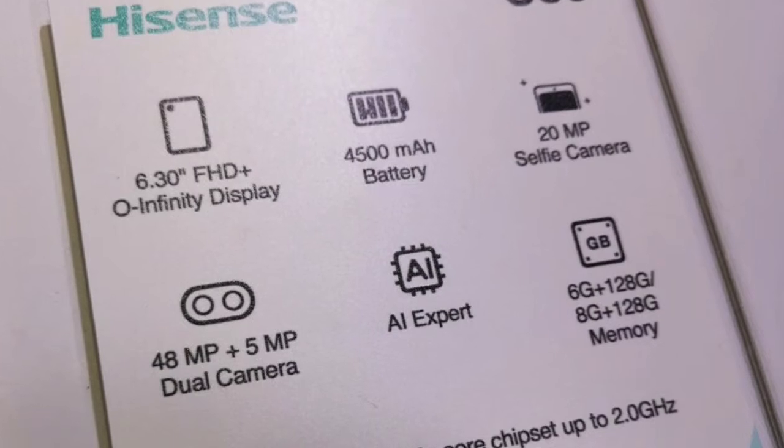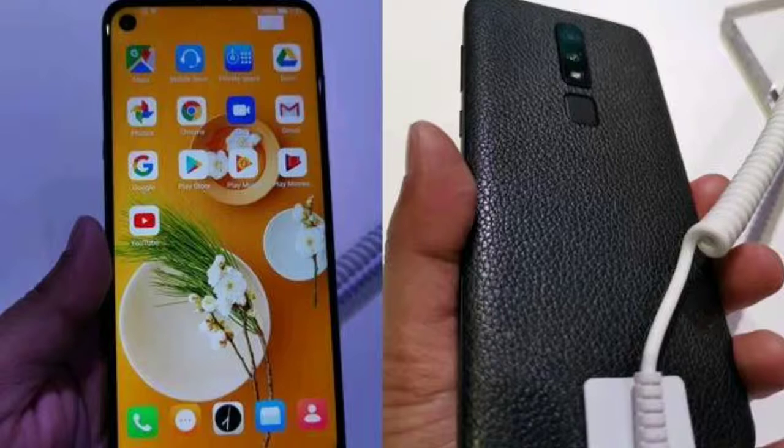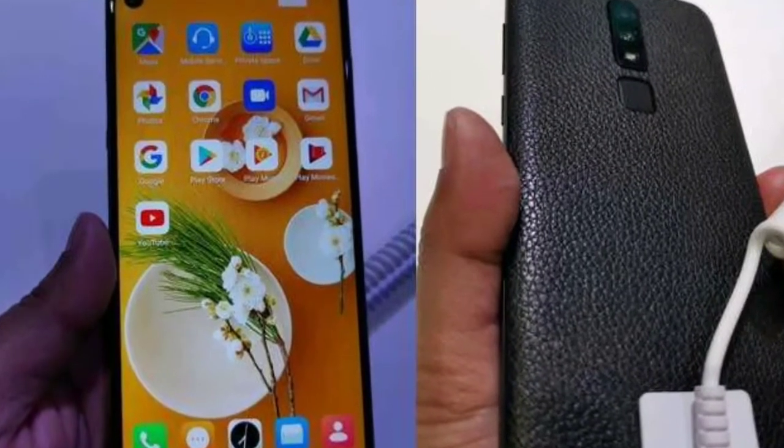In terms of design, the smartphone comes with minimal bezels surrounding the display. The company has adopted the COF packaging technology and says that the phone offers a 91.66% screen-to-body ratio.